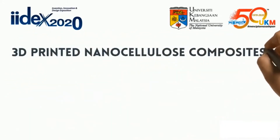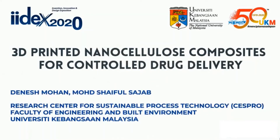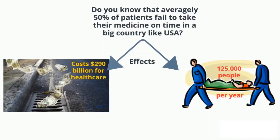3D Printed NanoCellulose Composites for Controlled Drug Delivery. On average, 50% of patients fail to take their medicine on time. In a big country like the USA, this costs the healthcare system $290 billion, and 125,000 people die each year.